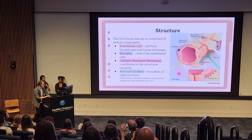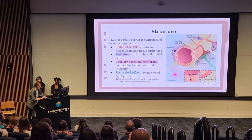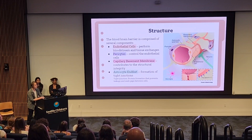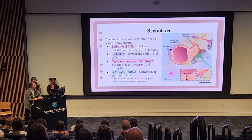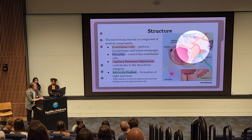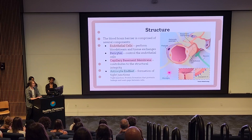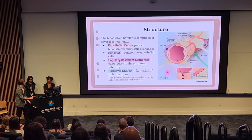Here is a picture of the structure of the barrier. As you can see, there are many components, each of which play important roles in the functionality and integrity of the barrier. There are endothelial cells, which perform bloodstream and tissue exchanges to get things to the brain. There are pericytes, which regulate the endothelial cells and essentially control what they're doing. The capillary basement membrane contributes to the structural integrity of the barrier. And the astrocyte endfeet secrete fluids that form tight junctions — protein formations that prevent leakage and seal gaps between cells.